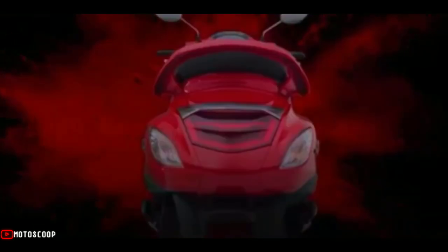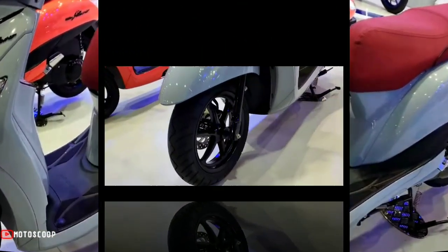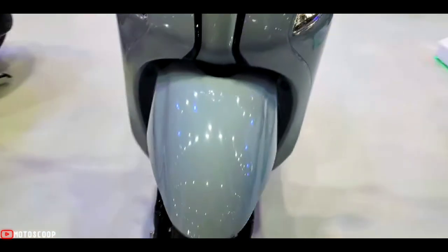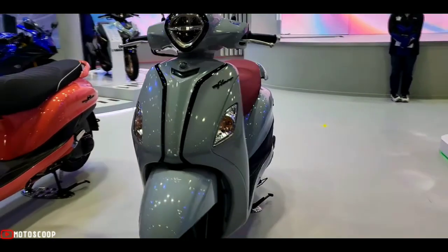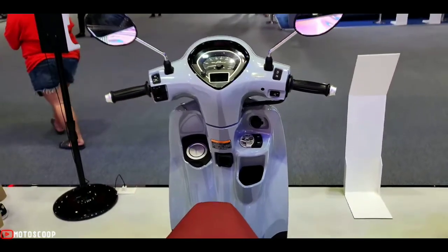The smart motor generator helps send power to start faster and also helps save fuel when starting. Front suspension is telescopic; rear suspension is a unit-swing suspension that responds to every journey in all road conditions.